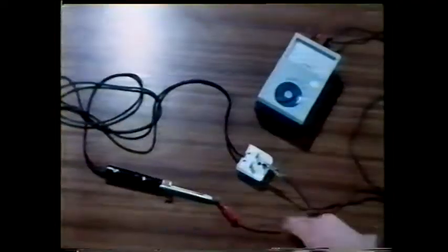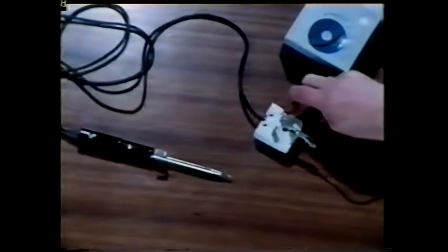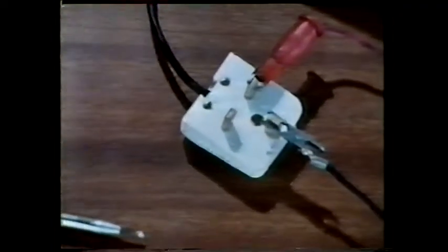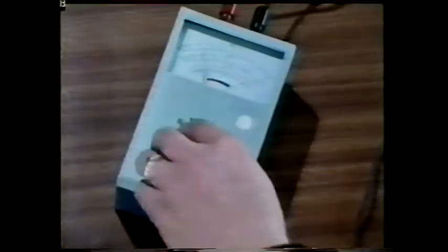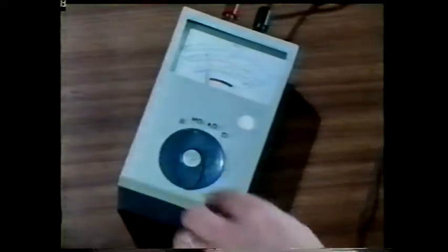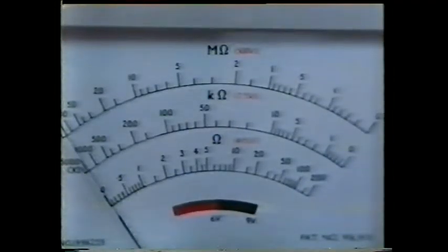On the bottom scale of the meter dial we read less than one ohm. That's okay. It should be very difficult for current to flow between the earth pin and the live pin on the plug — the resistance between these two should be very high. We read this on the top scale, and it is high, almost infinitely so. This iron is safe to use.